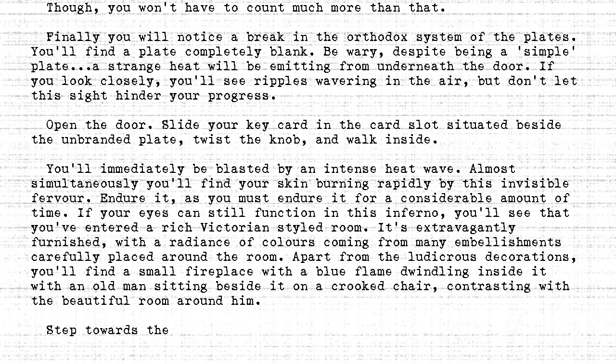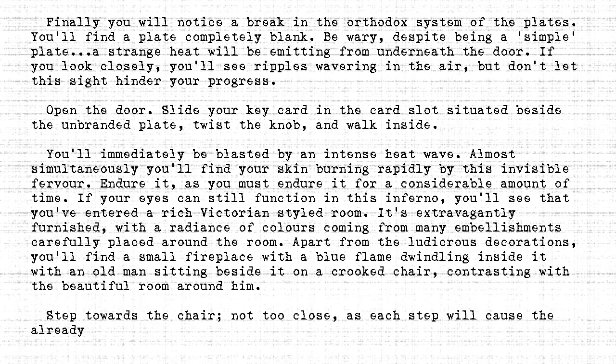Step towards the chair. Not too close, as each step will cause the already extreme heat to increase in proportion.